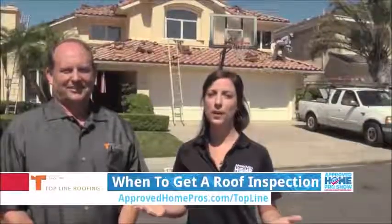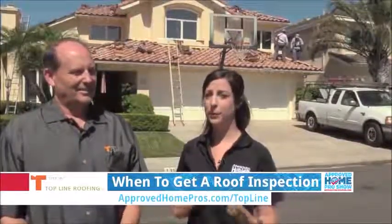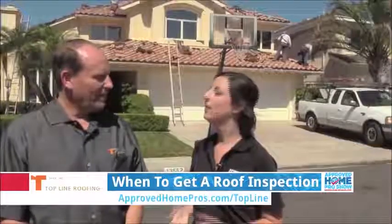Your roof is probably something you don't think all that much about until you have a problem. I wanted to learn what goes into a roof inspection and what type of solutions you might have, all the way from small fixes to a complete new re-roof. I'm here with Wayne from Top Line Roofing — let's dive right in.